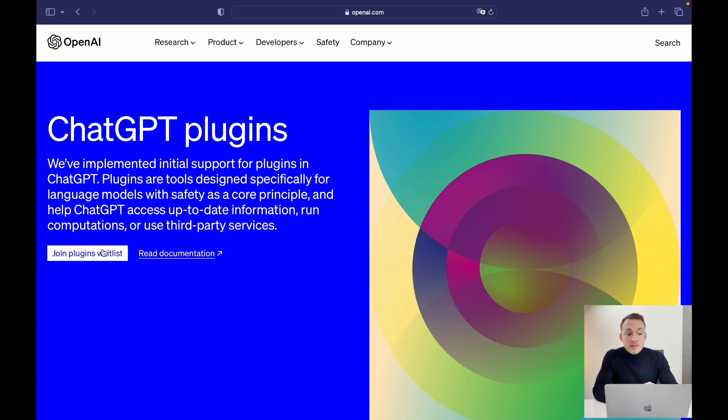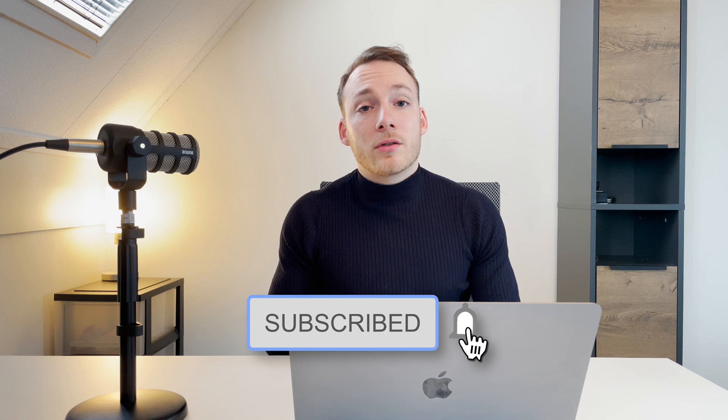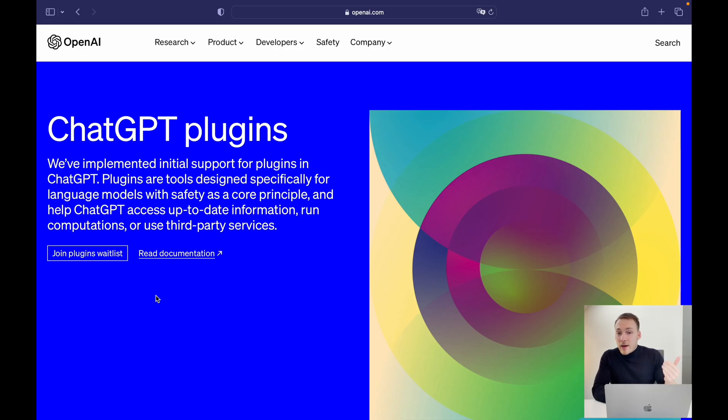I have already joined the waitlist, so make sure that you also do the same. Make sure that you hit the like and subscribe button down below so you don't miss out on any future videos. So let's explore what ChatGPT plugins has to offer.